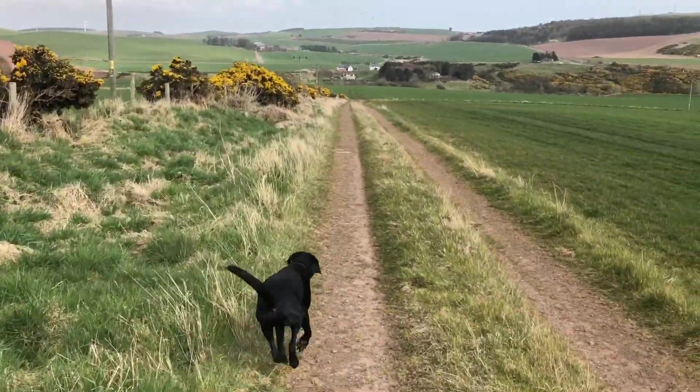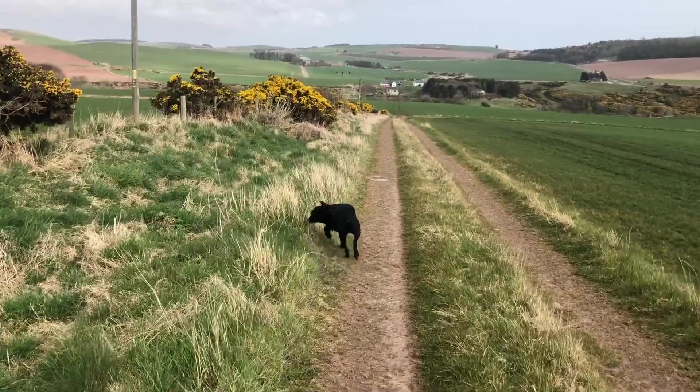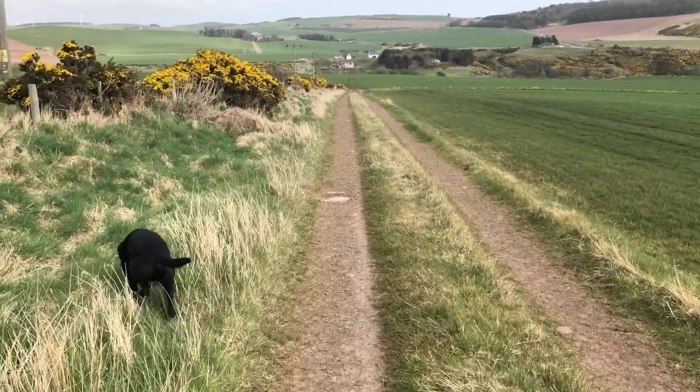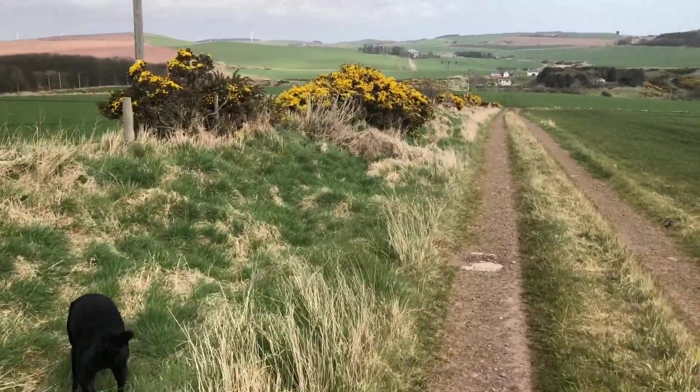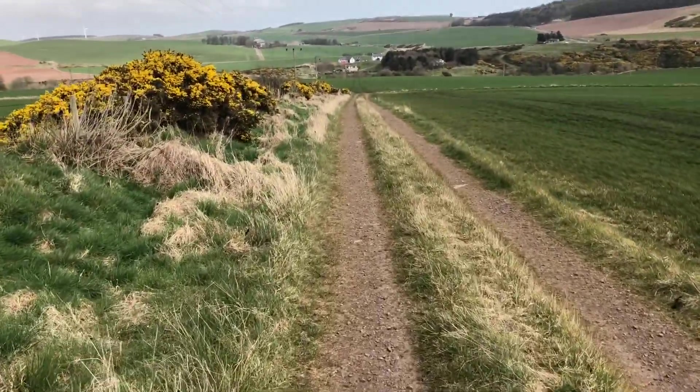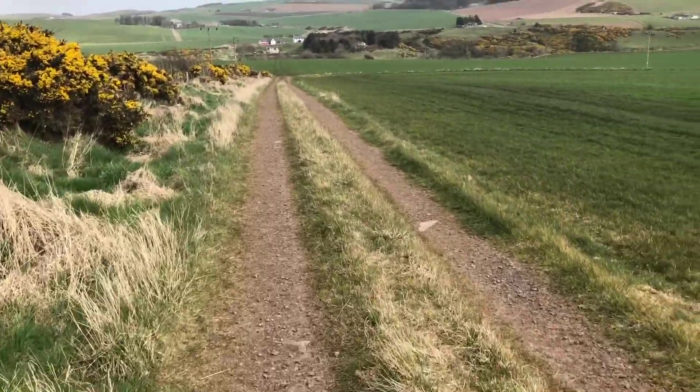Here we are, off on our path. It's kind of windy, a little cold, but it's not too bad. Good weather in my opinion. It means there's not a lot of people out here, which is excellent.